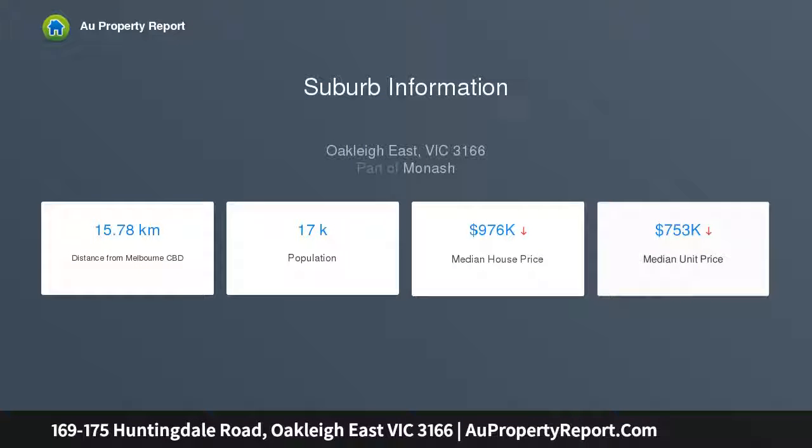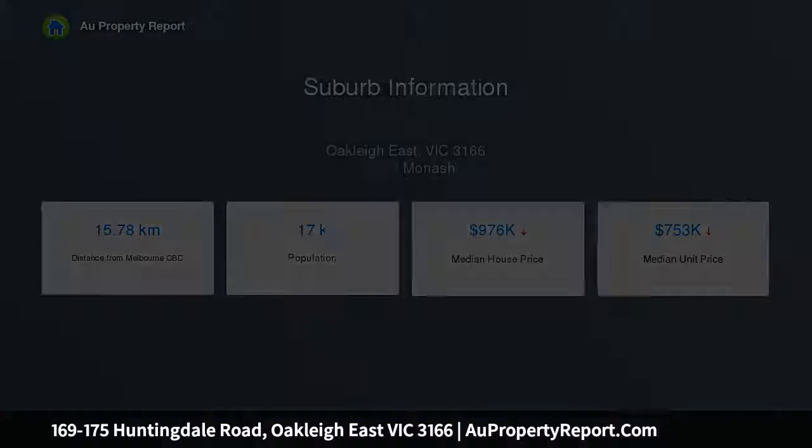Strategically located on Huntingdale Road, close to Oakleigh Central, with considerations for medical, childcare, and aged care industries.